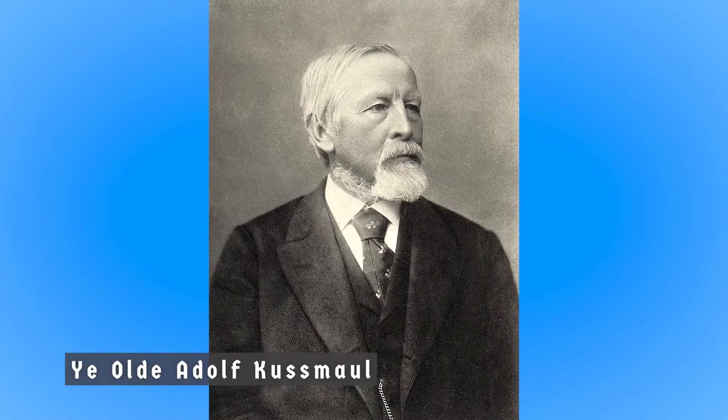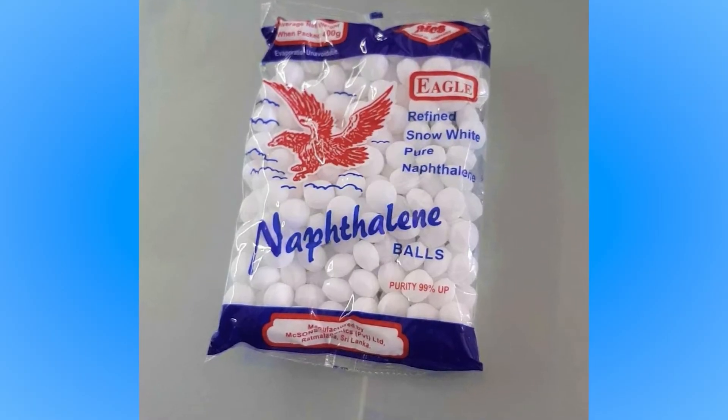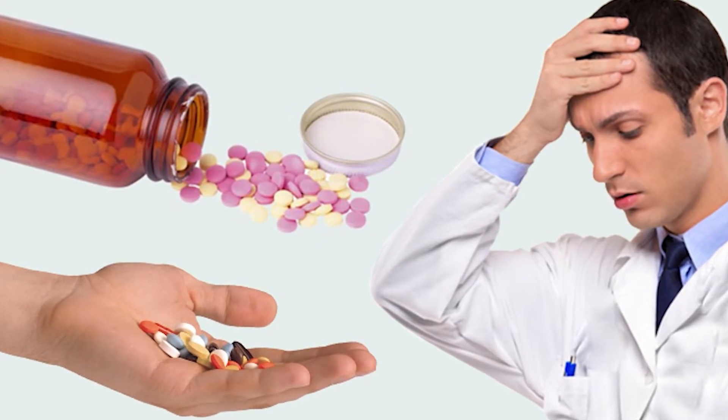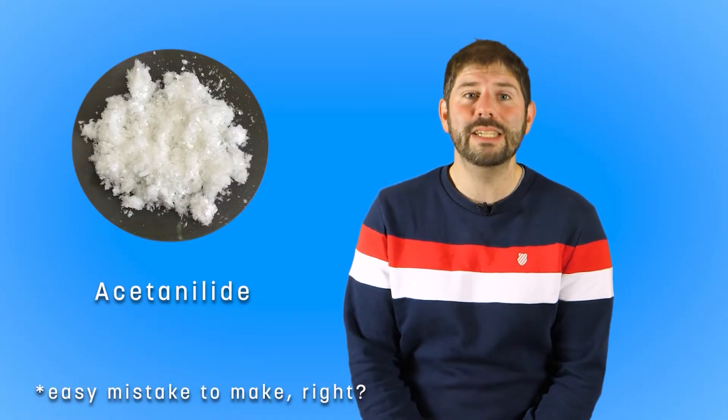Two young medics asked their famous professor, Adolf Kussmol, for help in treating a patient who had a ton of ailments, which included a worm infestation. Kussmol suggested they try naphthalene, which was thought of as a gut disinfectant. It didn't work. But much to their surprise, the patient's fever subsided shortly after being given that drug. Then, it turned out that the pharmacy had mixed up the drugs, and instead of naphthalene, it had given them acetanilide.